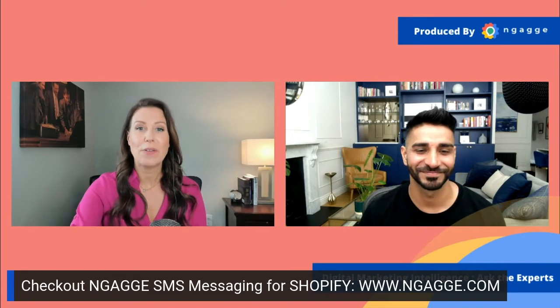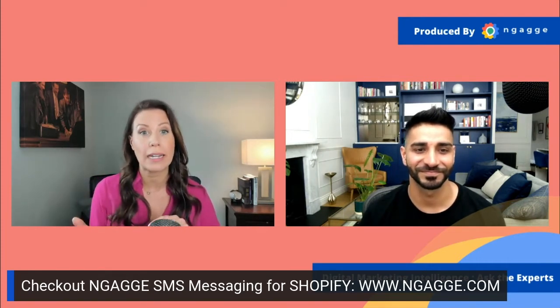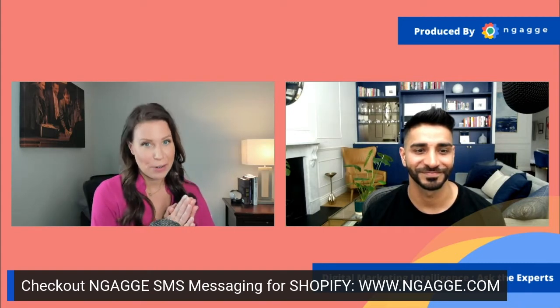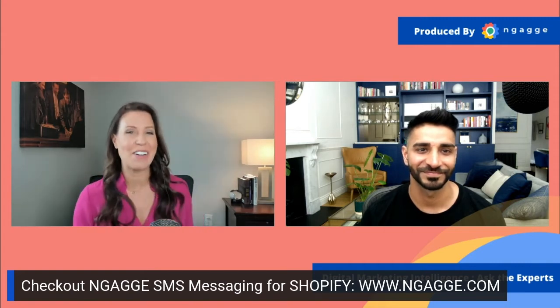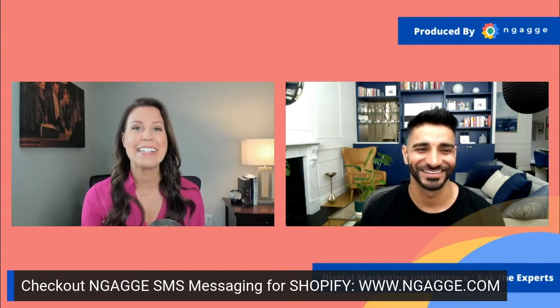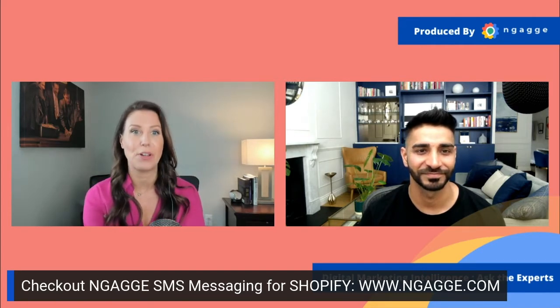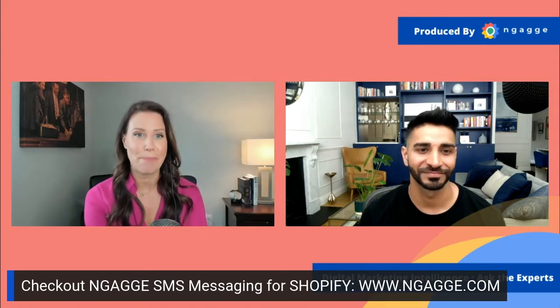Asher is the co-founder of Uncapped, the fastest, most affordable way for founders to fund marketing, inventory, or hiring. He is a serial entrepreneur and a business scaling expert that has raised over $100 million in capital for his companies from angels, VC, crowdfunding, and banks.